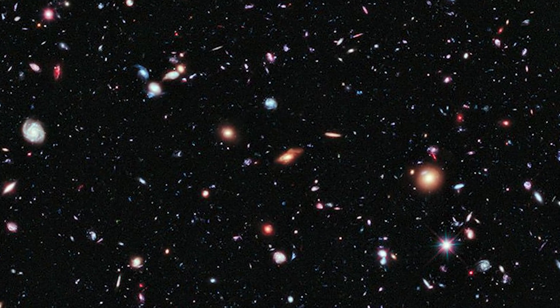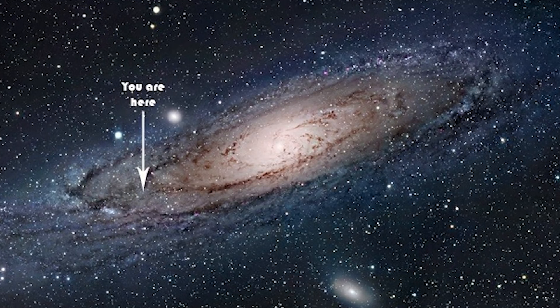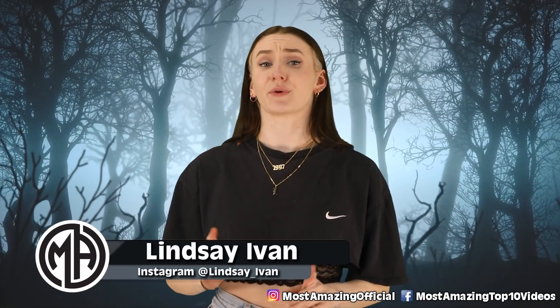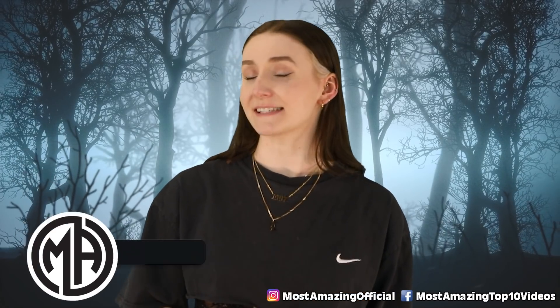You should know by now that space is a pretty damn frightening place. At any second, we could just be wiped out by a freaking asteroid. We're just a little tiny blob of nothing in a huge universe. Over the years, NASA has made some pretty terrifying discoveries in space that they have tried to hide from us. So today, let's look at this and more.